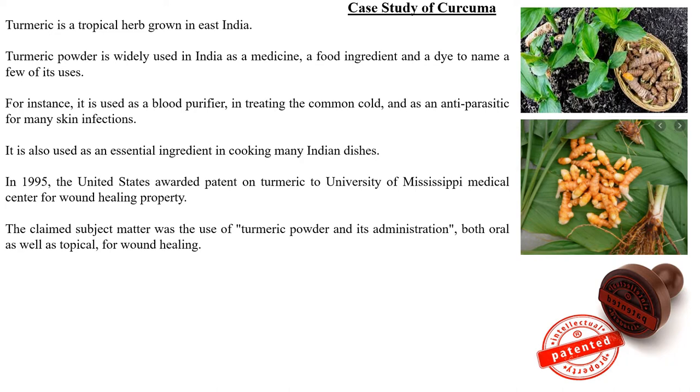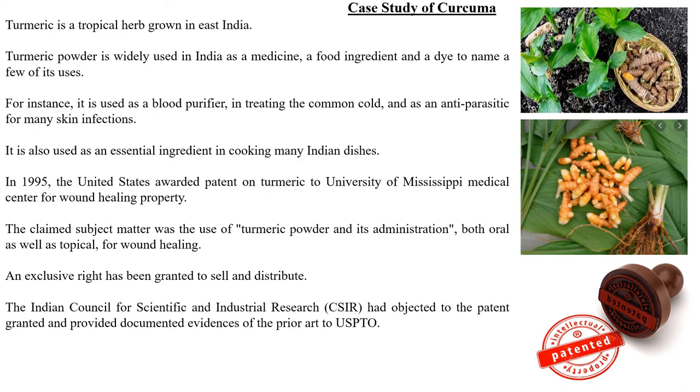After the patent was awarded, the University of Mississippi Medical Center claimed that turmeric powder administered orally as well as topically produces a wound healing property. An exclusive right was granted to the university to sell and distribute turmeric powder.